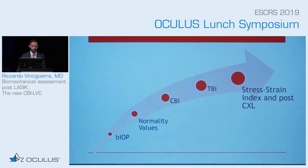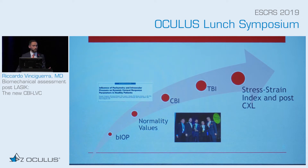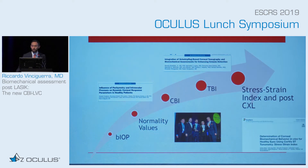What did we do so far? We started with an accurate way of measuring intraocular pressure — the BIOP, developed by Professor Sheik in Liverpool. Then we created normality values, because that was important to move forward. Then, as Renato said, we created the CBI, then the TBI by Renato's team. And recently, we published the stress strain index and the evaluation post-crosslinking.